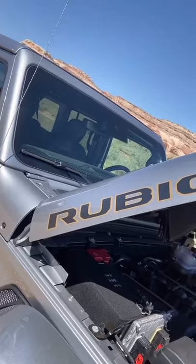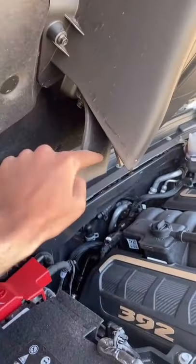This huge V8 needs a lot of air, so it's got a functional hood scoop. But to keep the water out, it's got these special flaps that drain it behind the engine.